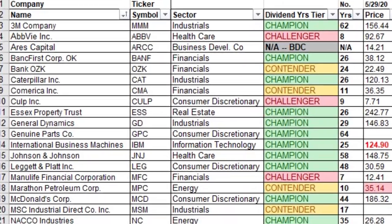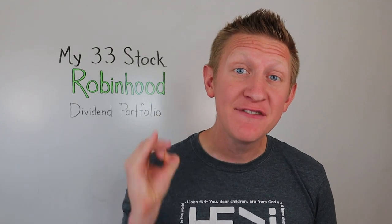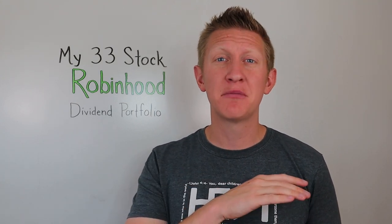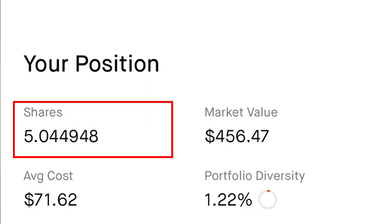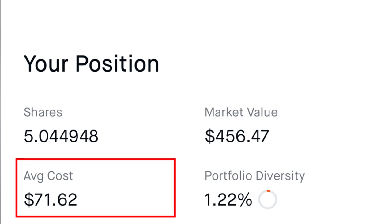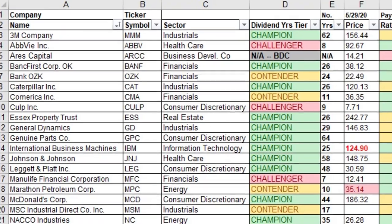Number eleven is Genuine Parts, ticker symbol GPC. It's a dividend champion with 64 consecutive years of dividend payments and increases — one of those foundational stocks in my dividend portfolio I don't have to worry about ever. For Genuine Parts I own 5.045 shares at an average cost of $71.62 per share, for a yield on cost of 4.41%.